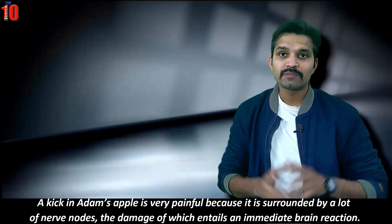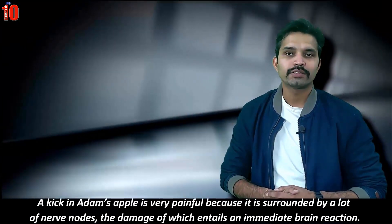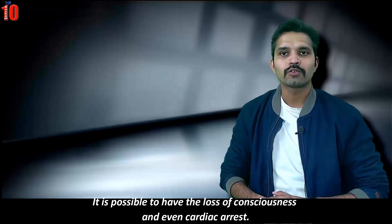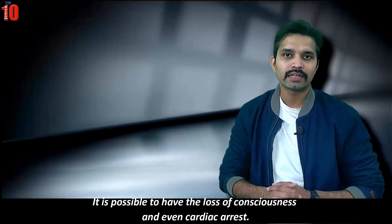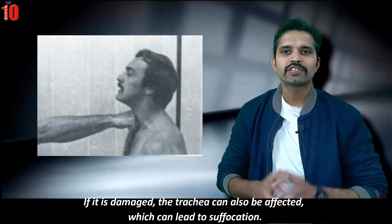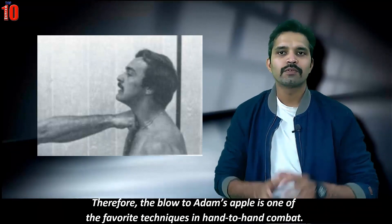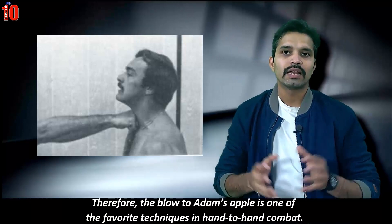A kick to Adam's apple is very painful because it is surrounded by many nerve nodes, damage to which causes an immediate brain reaction. It is possible to lose consciousness and even experience cardiac arrest. If damaged, the trachea can also be affected, leading to suffocation. Therefore, a blow to Adam's apple is one of the favorite techniques in hand-to-hand combat.